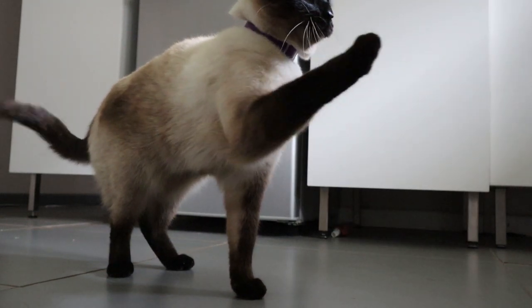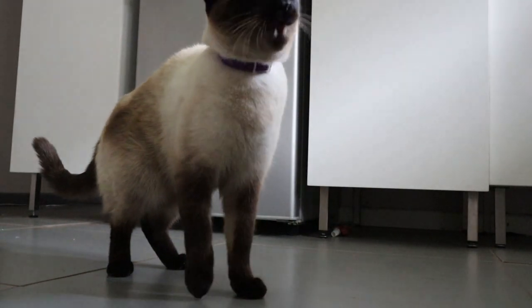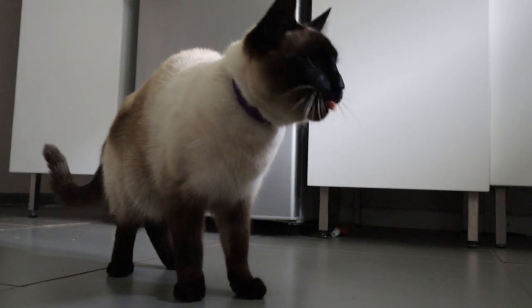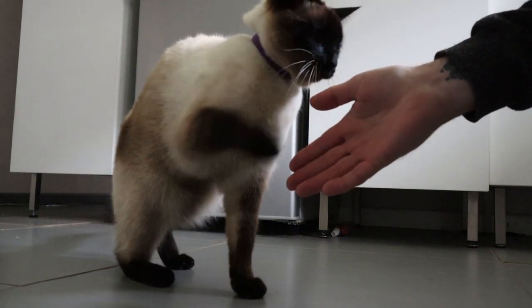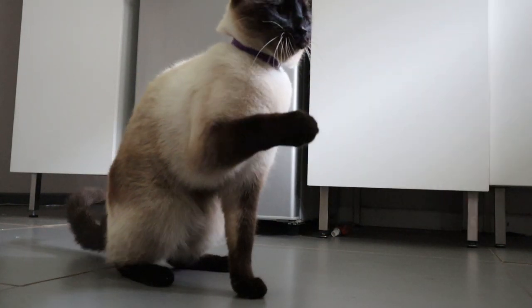Although he had learned the trick by day four, I still include day five as training because I think this was quite an important day for it to really ingrain in his memory. Now whenever I ask him to give paw, he gives paw, gets a treat, and he knows it'll happen every time. Quite simple, quite easy.